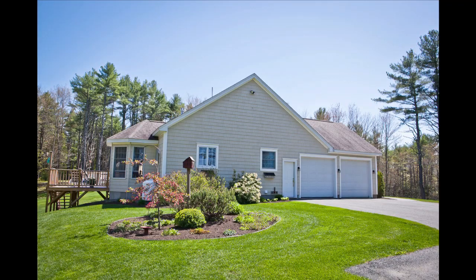If you'd like to see this property, give me a call, book an appointment, and we'll come back and see it together. We'll see you next time.